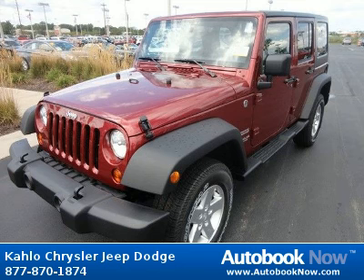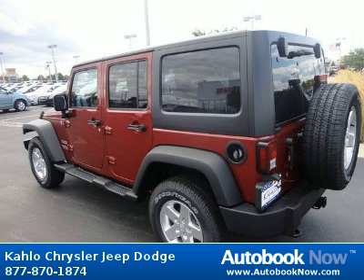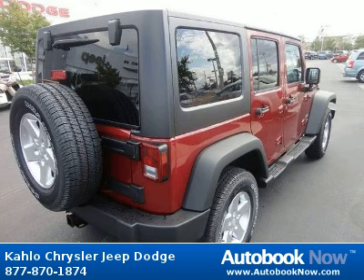Features include 16X 7.0 Lux styled steel wheels, P225-75R16 on off-road BSW tires, full-size spare tire, and much more. Visit autobooknow.com for more details.